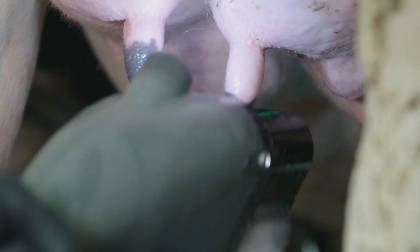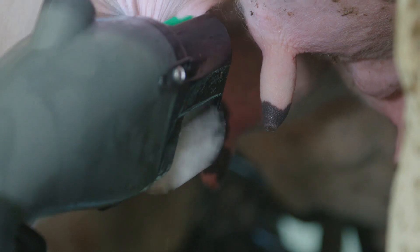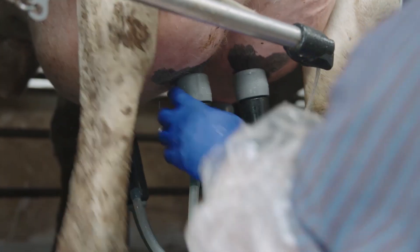The Future Cow system provides you with an extremely effective and reliable process to wash, disinfect, dry, and stimulate the teats prior to milking. Simply put, within seconds, your cow is clean and ready for the milking machine.